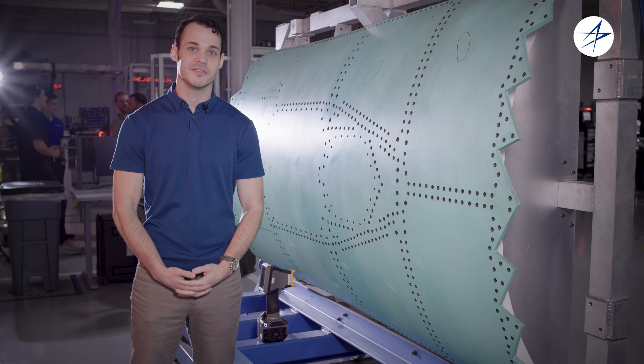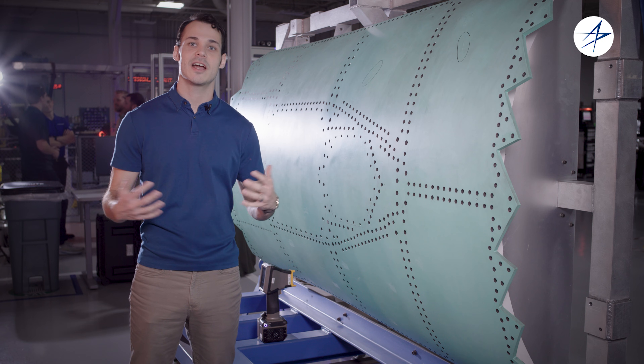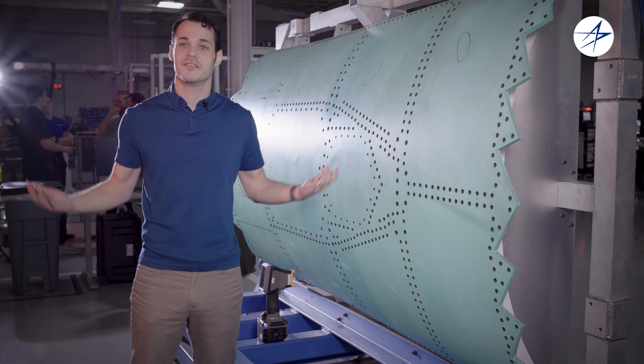Even a scratch that small could impact the radar cross-section of the F-35. We can scale up to scanning a panel as large as this, or even the entire F-35 itself. We can even scan me.